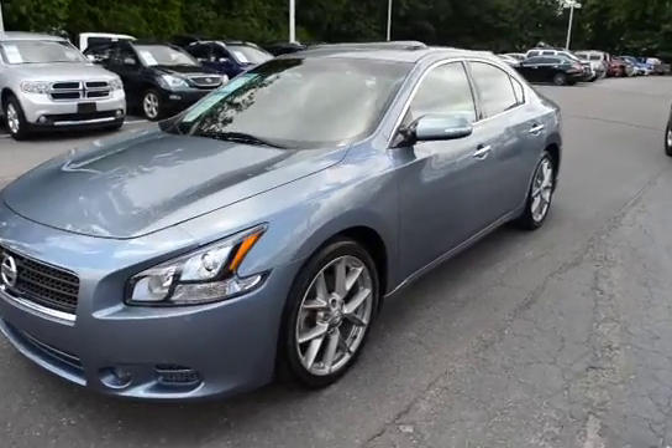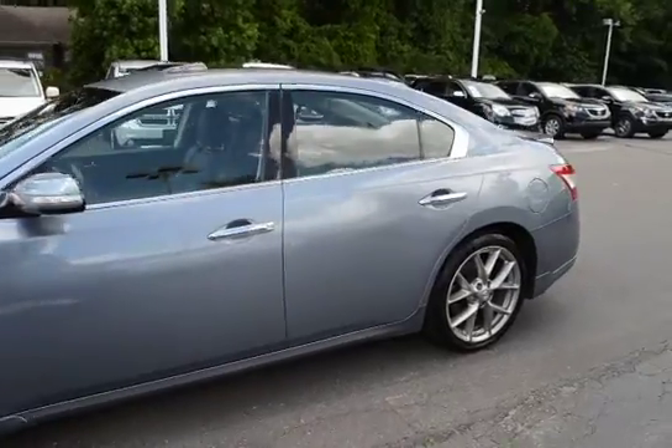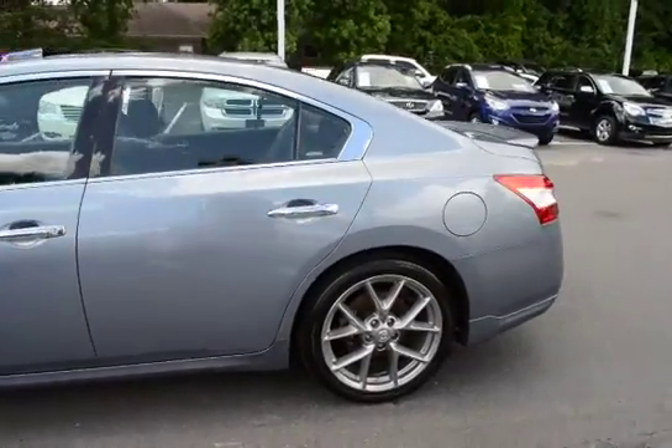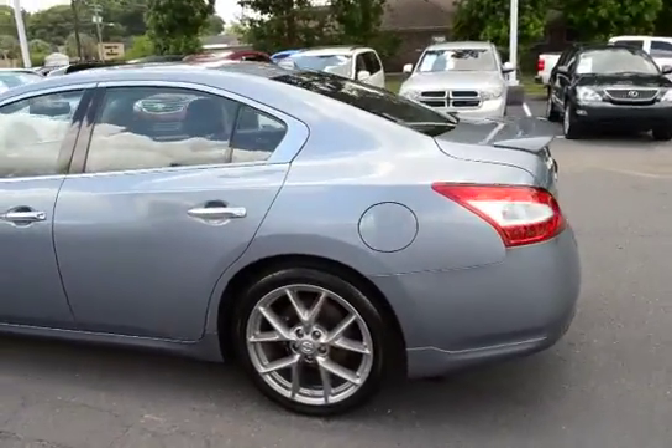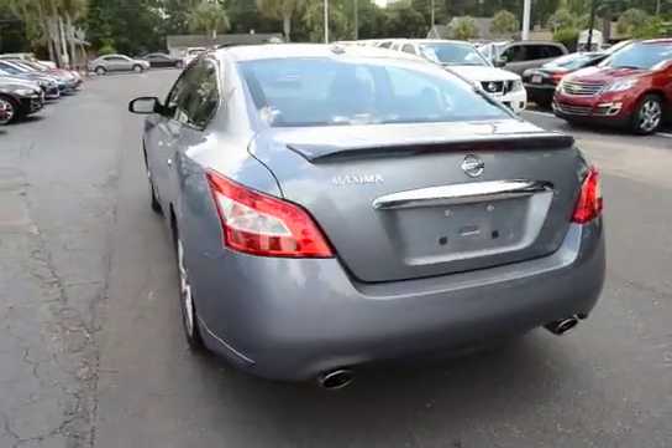Hey everyone, here's our 2011 Nissan Maxima. The vehicle only has 61,000 miles on it, and it's well qualified for our lifetime warranty.